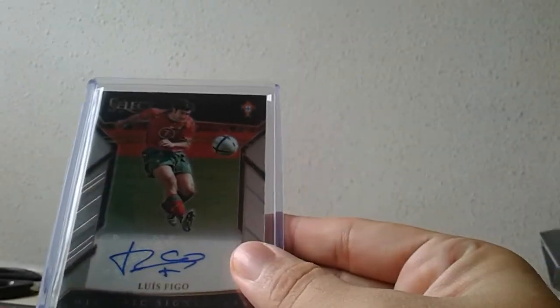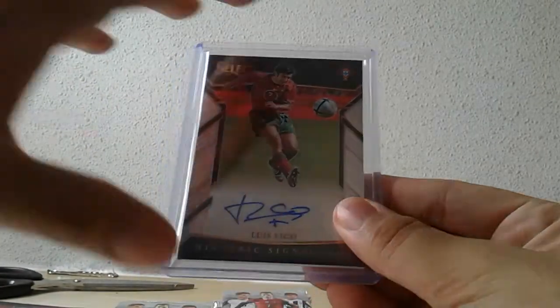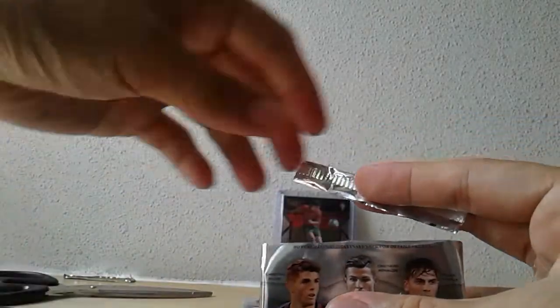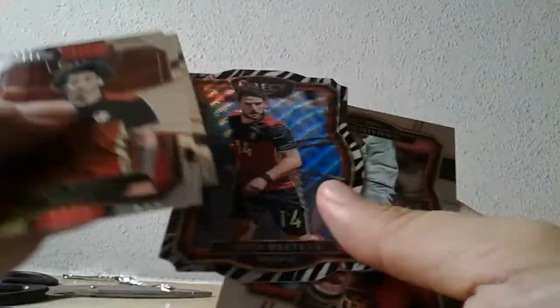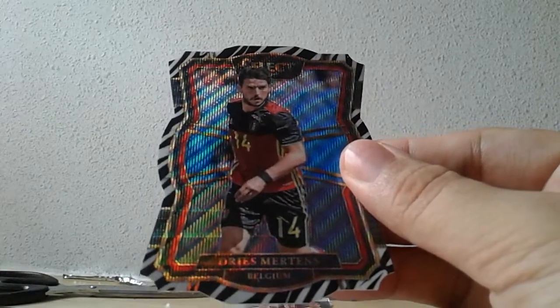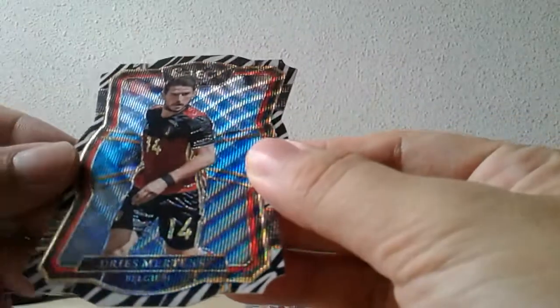What a very very nice Christmas present courtesy of Select Soccer 17/18 — outstanding! What a good start to the afternoon. I have another two boxes of Aficionado after this, but you know what, I don't really care what's inside those two boxes anymore. And what do you know, the hits just keep on coming — this box just keeps on giving: a zebra die-cut Dries Mertens.